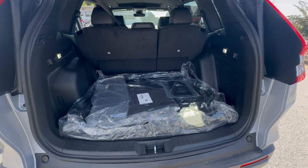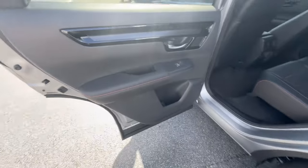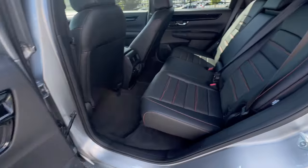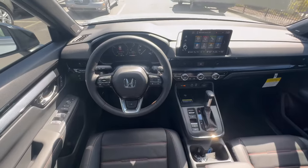Heated steering wheel, Intelligent Auto On-Off High Beams, Pre-Collision System, Lane Departure Warning, Keyless Entry, Navigation System, All-Wheel Drive, Hands-Free Liftgate, Moonroof, Power Liftgate.